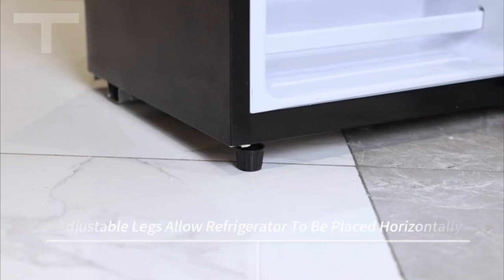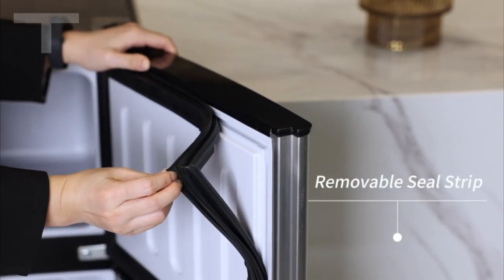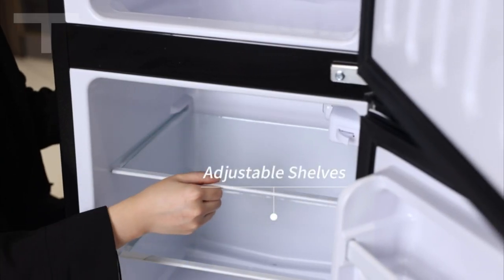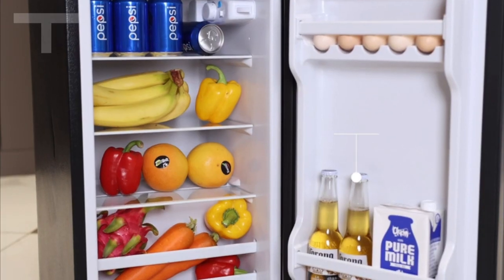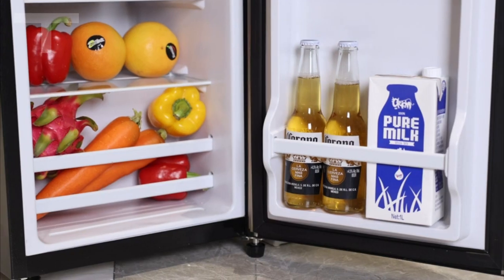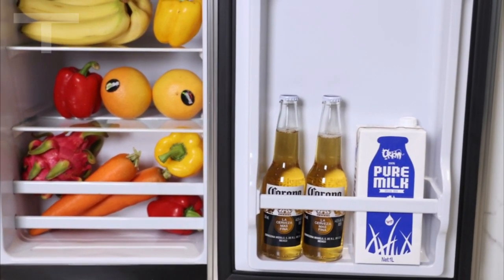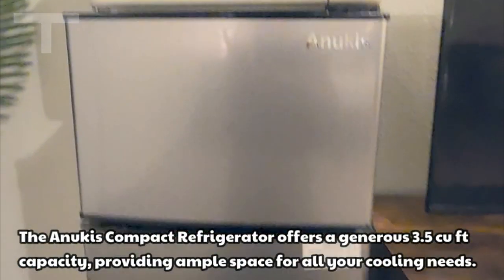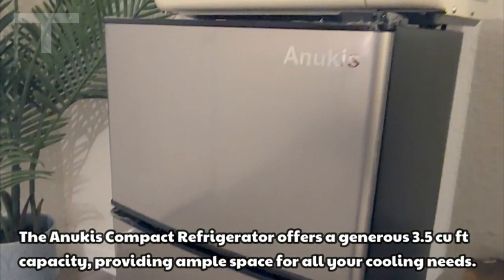Before diving into the details, please find the product link conveniently located in the pinned comment. Boasting an energy-saving design with minimal noise, the Anukis Compact Refrigerator is ideal for storing both frozen and fresh food items. The adjustable temperature ranges from 32°F to 50°F for the refrigerator compartment and -3°F to 1°F for the freezer, with a fresh section of 2.3 CU FT and a freezer section of 1.2 CU FT, offering versatile storage options.